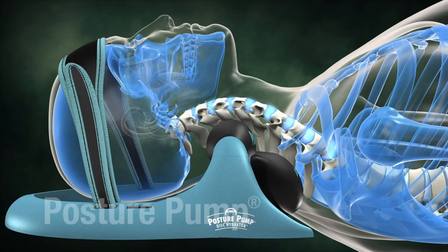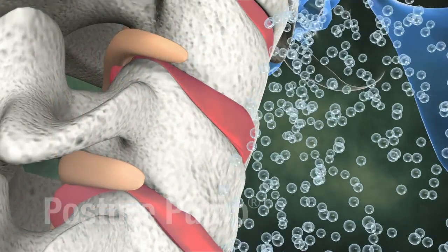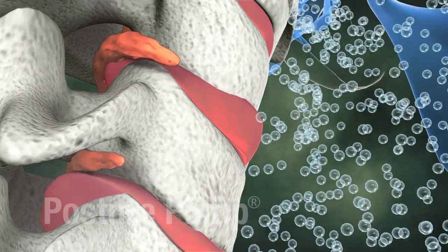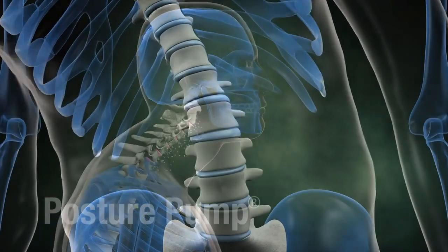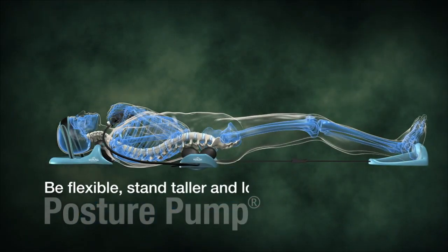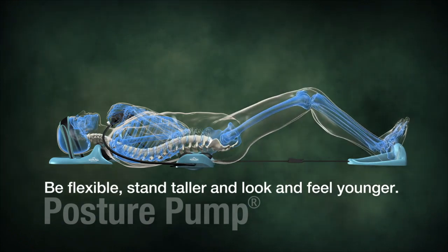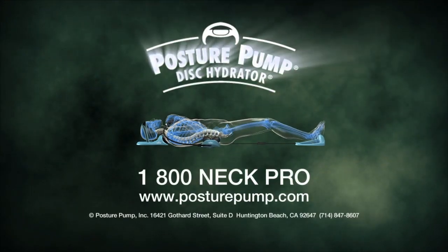Posture Pump disc hydrators provide easy-to-use deep corrective relief for painful neck and back stiffness, poor posture, headaches and fatigue. Don't let your neck and back wear out before you do. Be flexible, stand taller, and look and feel younger with Posture Pump. Contact us today for better health tomorrow.